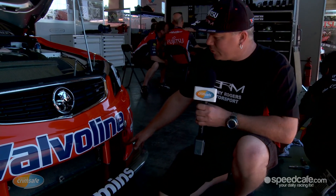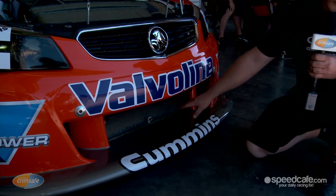Here at the front of the car, this is where we have the highest air pressure. So this is where we have our brake cooling ducts and our engine cooling duct.